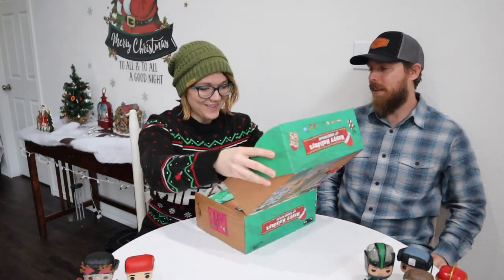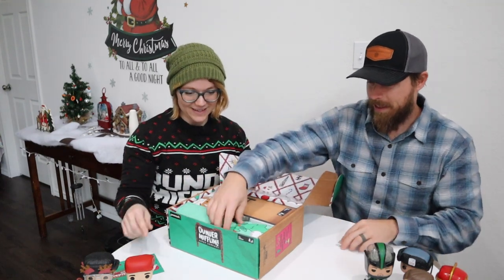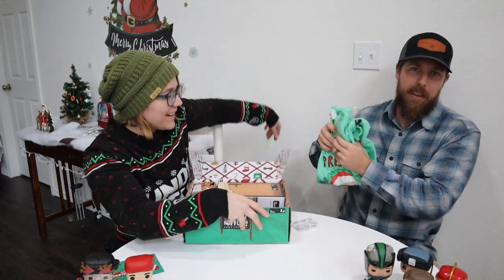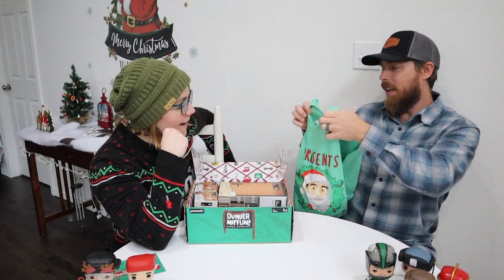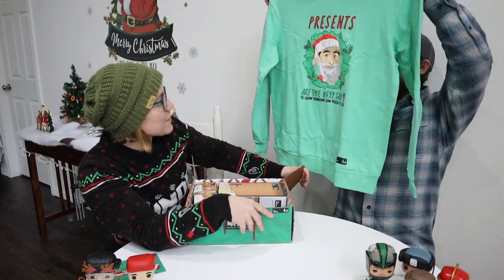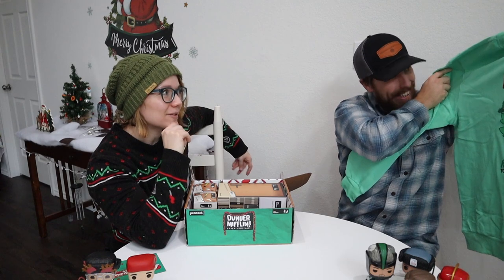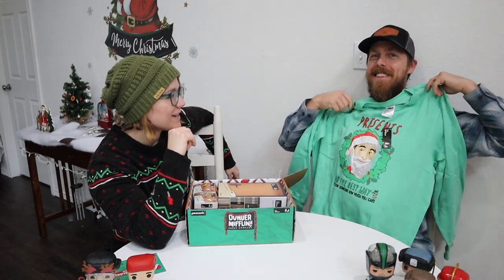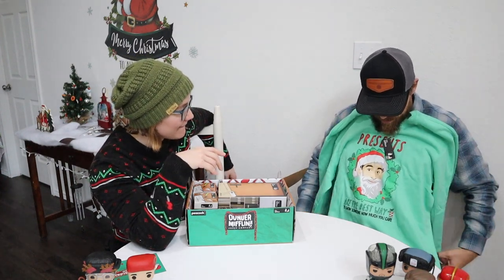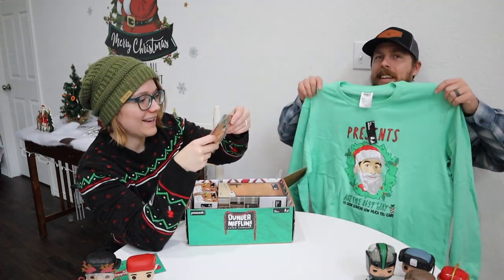Oh yes, look at the inside of the box, it's so cute! So I have an actual office Christmas party at my office tomorrow — this is perfect. 'Presents are the best way to show someone how much you care' — and it's Michael Scott on the shirt. I'm glad I accidentally ordered a large for you. Put it on!